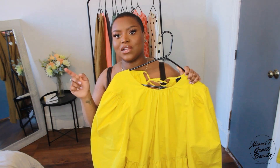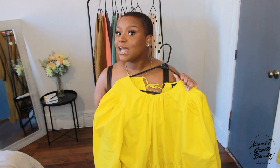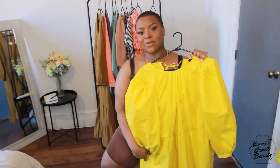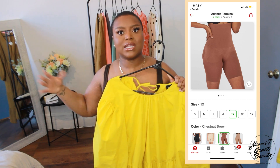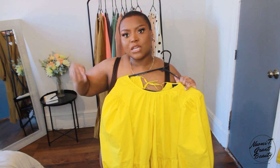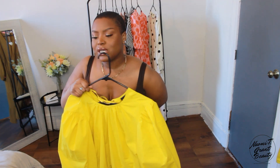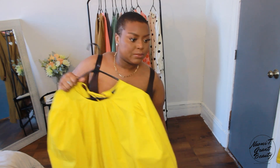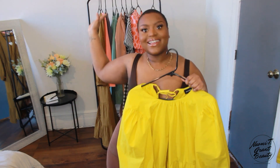Someone in the comments asked about shapewear, so since what I'm wearing right now is from Target I'll mention it. It's from the Spanx line they sell at Target — much more affordable than actual Spanx, though not the same quality. The sticky waistband came off after the second wash, but it still smooths you out well, it's good thick quality, and it comes in brown. I'll link it down below if you're interested.